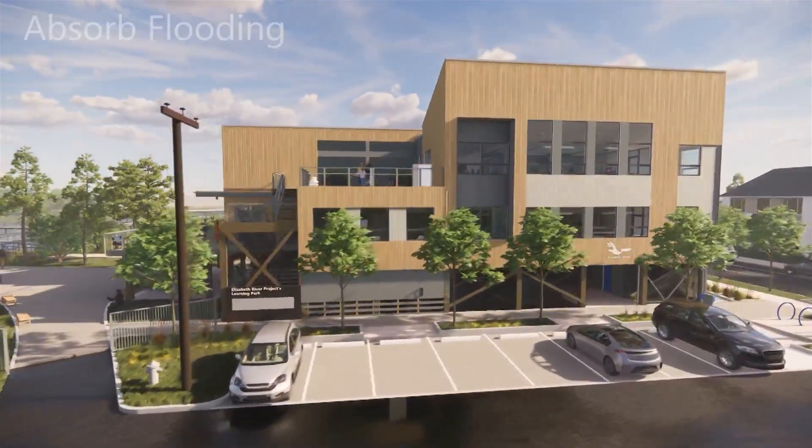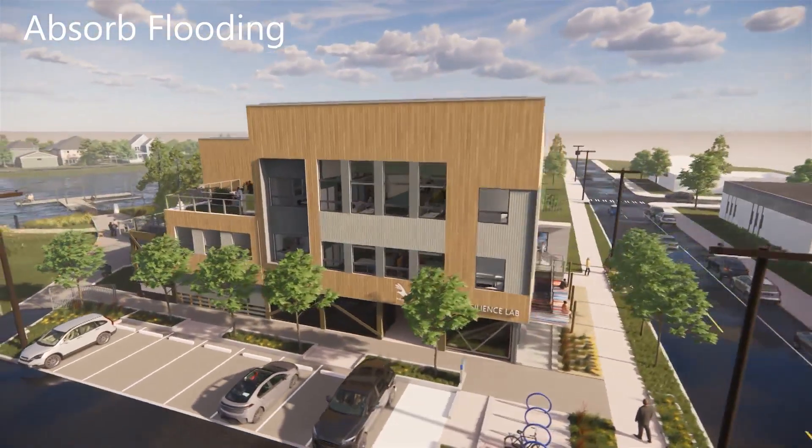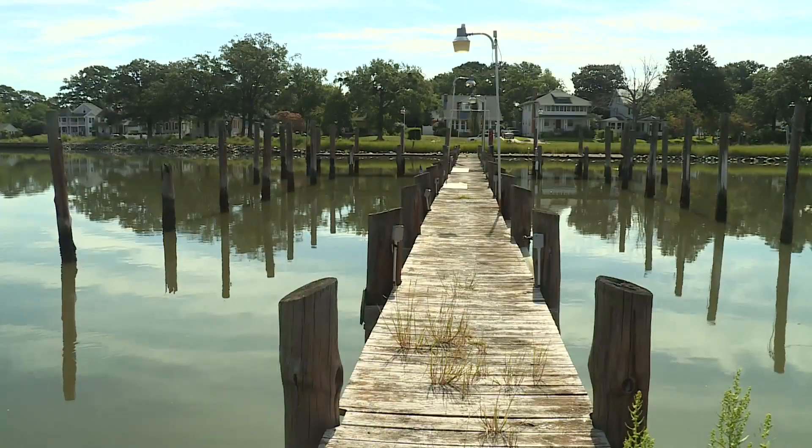It will bear the name of lead donors Louie and Prue Ryan, who used to live near the site. It's a former American Legion marina, and the area also once had a knitting mill and a torpedo factory. That was all in the past.